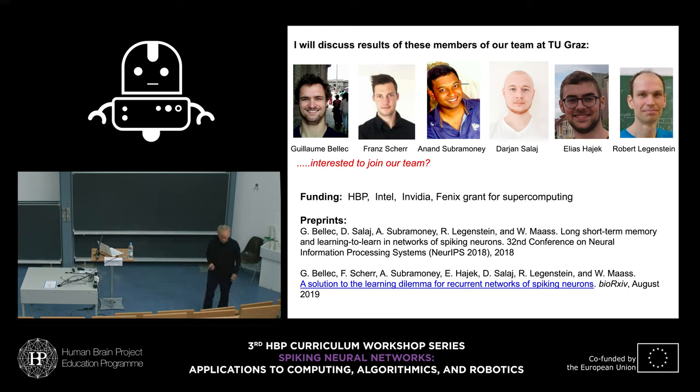These are results of extremely intelligent people in my team: Guillaume Belek, Frans Scheer, Anand Supramoni, Darjan Salah, Elia Sajak — all PhD students — and Professor Robert Regenstein. There are also openings in our team if you find this work interesting.